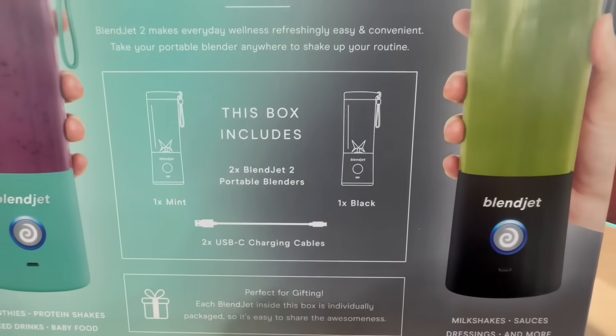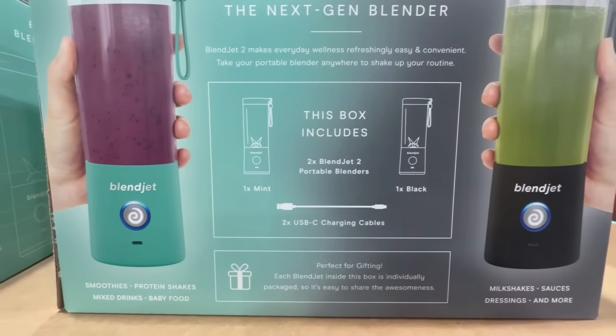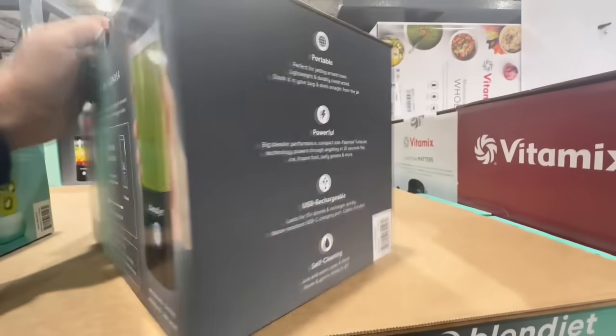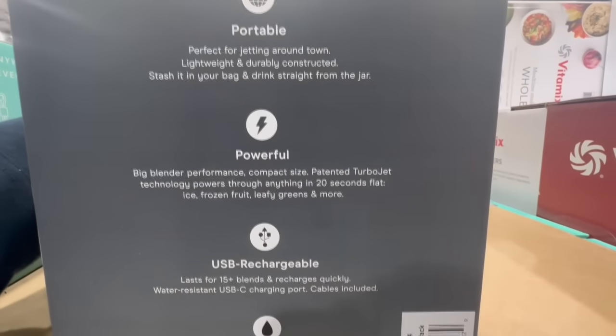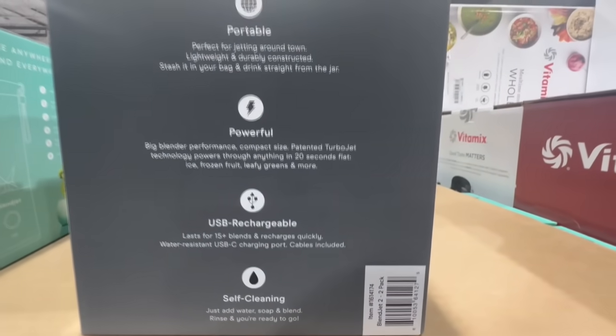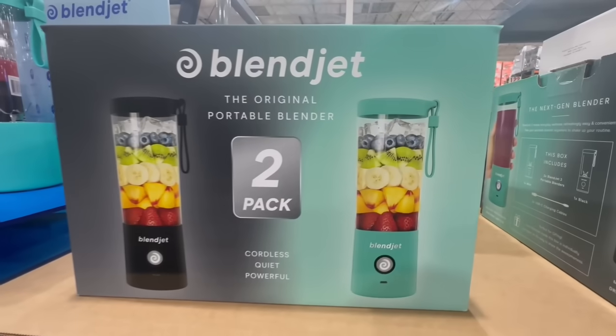These already come with their charging cable included, which I thought was really nice. You get one in the color black and the other in the color mint — really nice color options. This would be a great gift for anyone trying to get into making green juices or protein shakes. This machine could do a lot of things for them, so this one would also make a really nice gift.